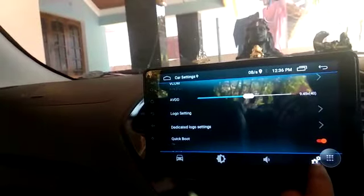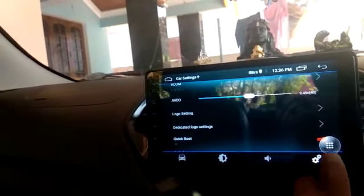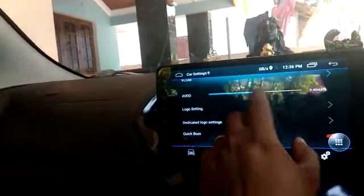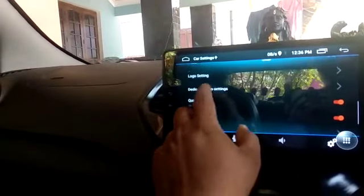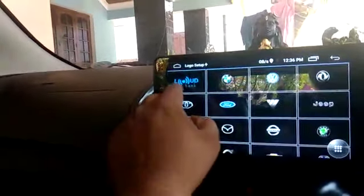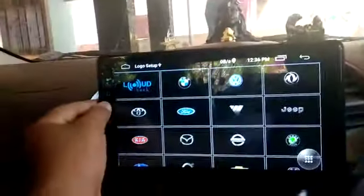One more thing I need to show — this is the device from the front. I opened it up so you can see. This is actually a good device.